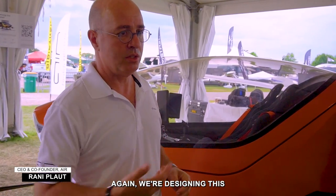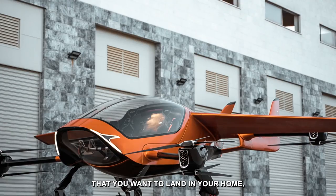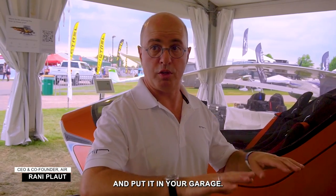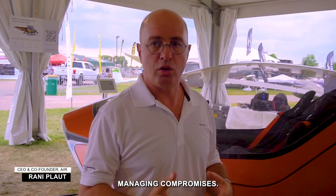Again, we're designing this around the customer. We have to compensate on the fact that you want to land at your home. You want to fold it and put it in your garage. So we are constantly managing compromises.